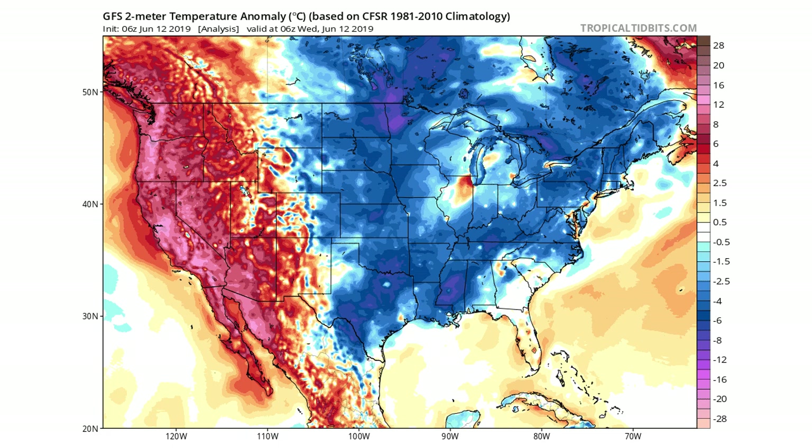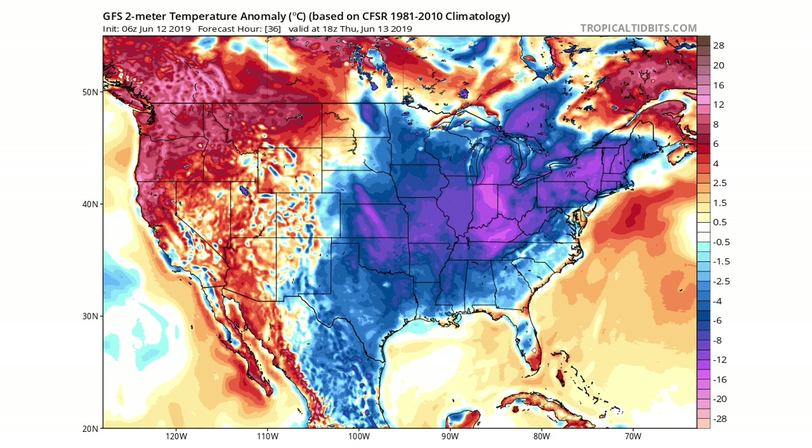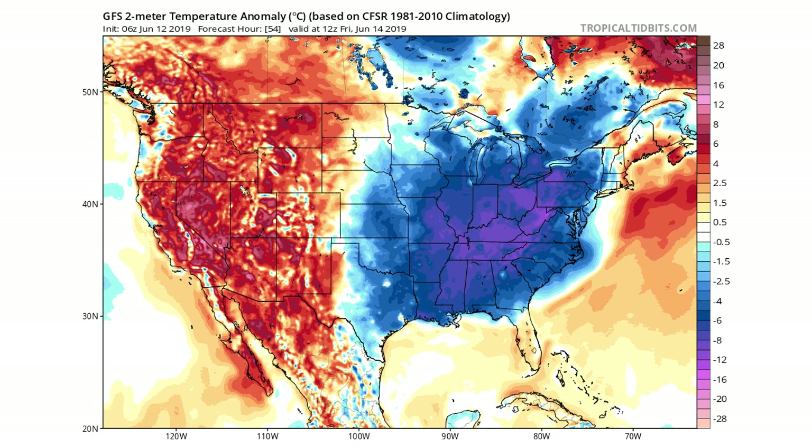We're going to be seeing a lot of these colder temperatures as we head into the late week. Moving on one more frame, you can see a lot of those pinks showing up, which is even colder — 16 degrees below average or more for a lot of these areas by Thursday. Then by Friday you can see it's starting to move eastward and weaken a little bit, but we're still seeing a lot of those purples for the central and eastern United States.